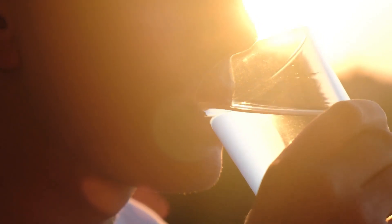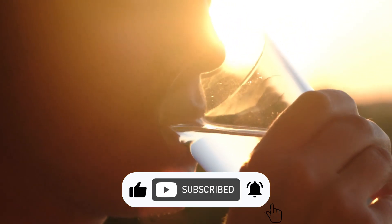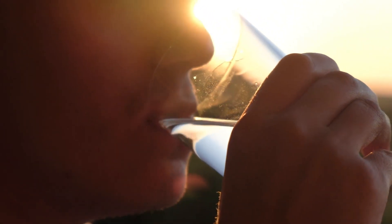Thank you for tuning into this video. If you found this information valuable, kindly consider liking and subscribing to our channel for more health and wellness insights. Should you have any queries or comments, please don't hesitate to share them in the comments section below.